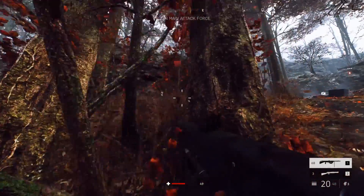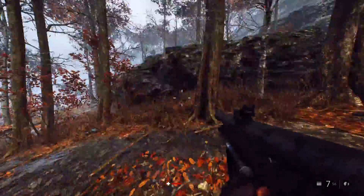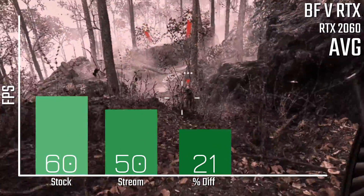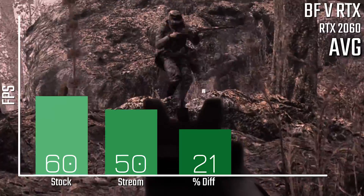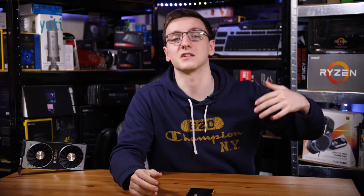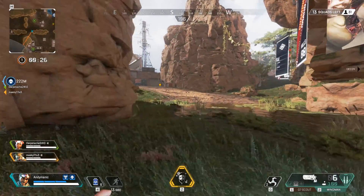When you flick DXR on though, you're looking at a pretty big performance drop without even starting to stream. As we've come to expect, DXR/RTX tends to have a pretty big performance impact — in this case we're looking at about a 40% performance loss, getting you down to 60 fps average. When you turn streaming on, you then lose another 10 fps down to 50, which is a 21% performance loss from the non-streamed result and is going to be a pretty noticeable difference, especially compared to the 120 to about 100 difference in Apex.